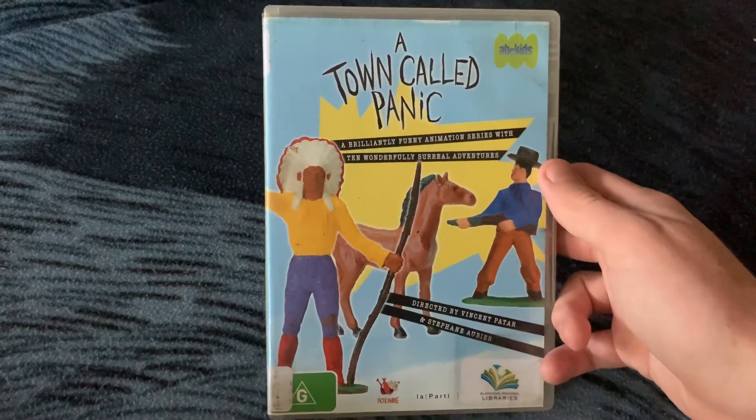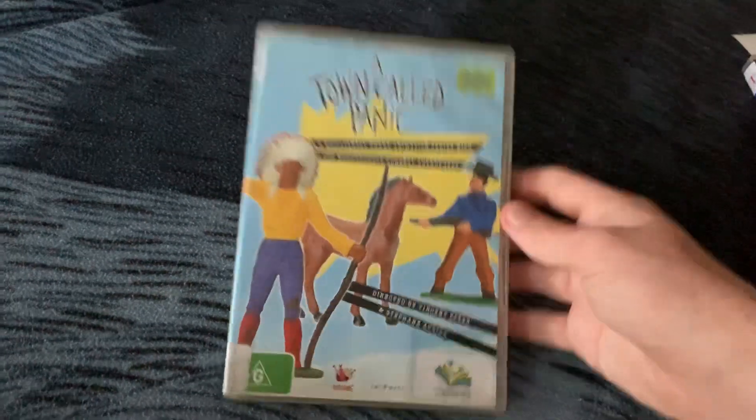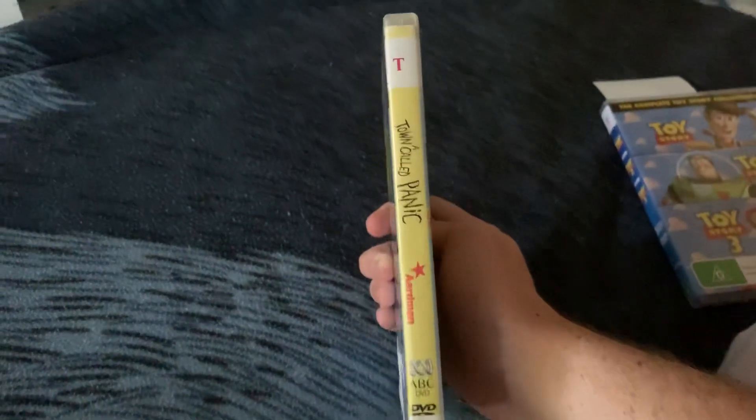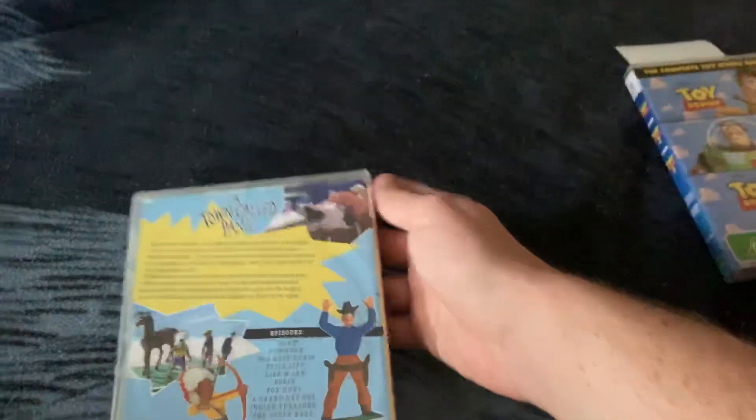It seems to be a French film-ish series. Here's the front, the spine — it's made by Aardman — and the back.